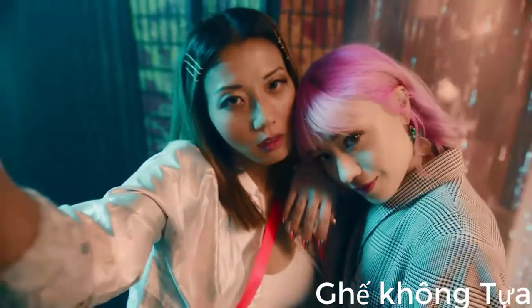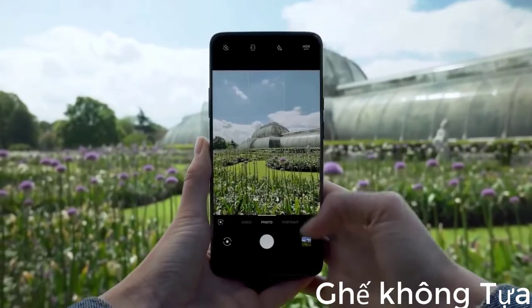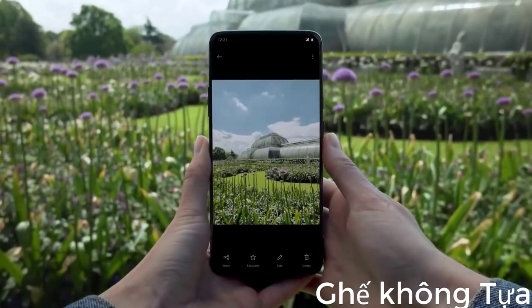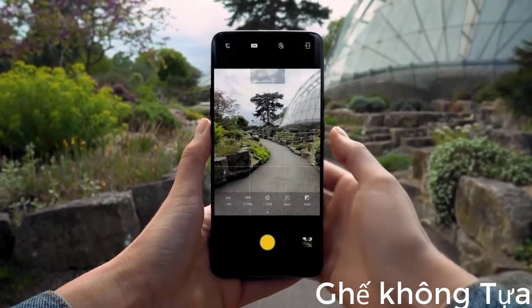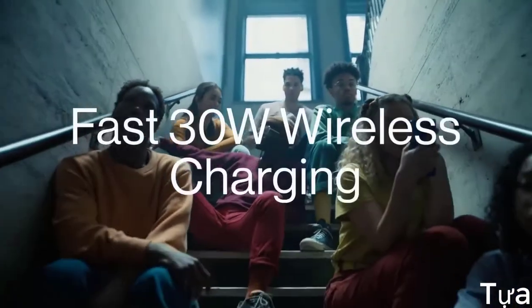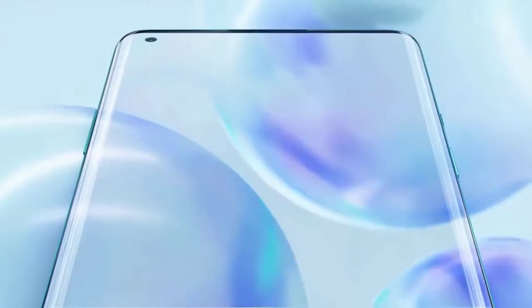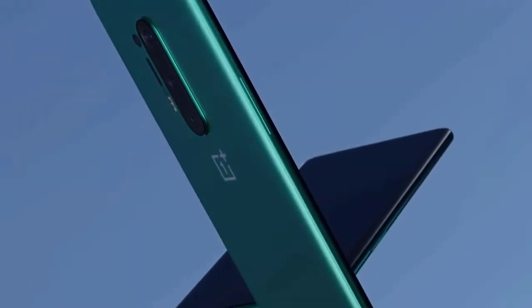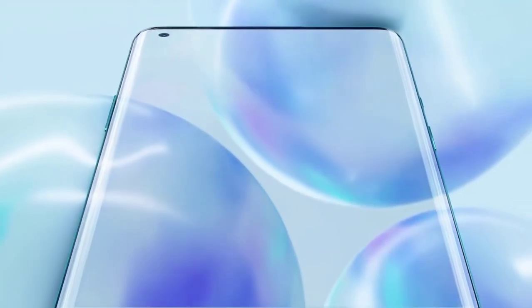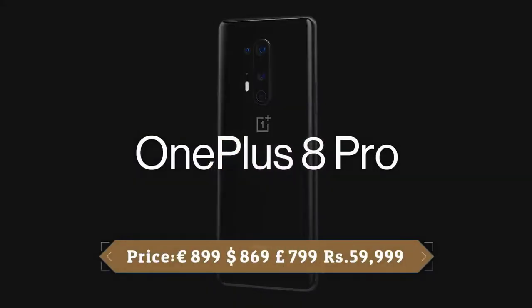On the front there's a single 16MP selfie camera which delivers stunning quality. Overall, the OnePlus 8 Pro cameras are a big improvement over the camera setups found on the 7 Pro and 7T Pro. The OnePlus 8 Pro comes with a sizeable 4510mAh battery, the biggest OnePlus has ever put in a handset. It could comfortably last a day on a single charge with typical use including gaming, video playback, social media, messaging, video calls, and photography.